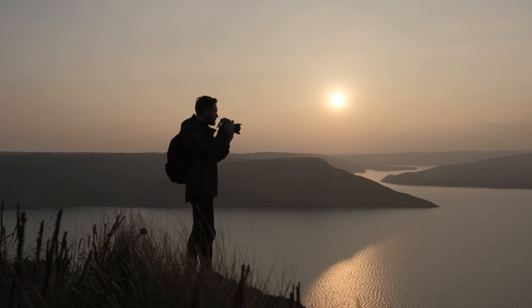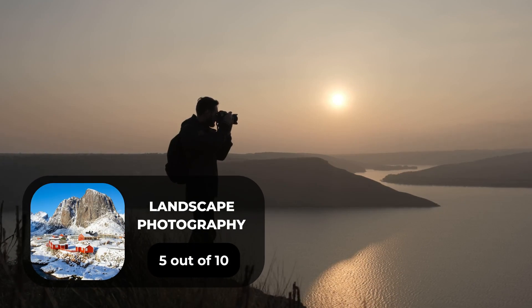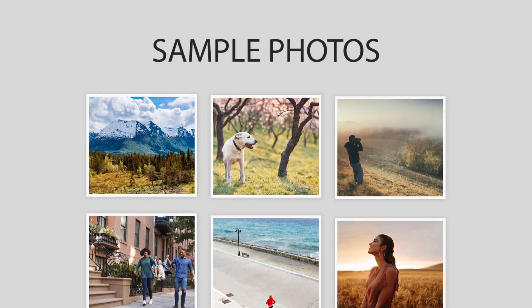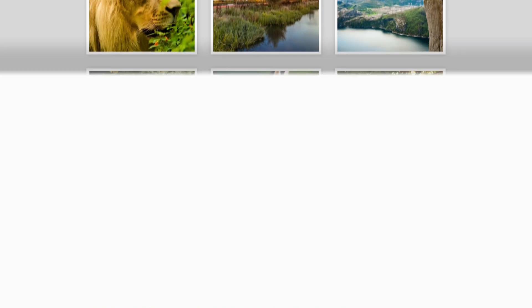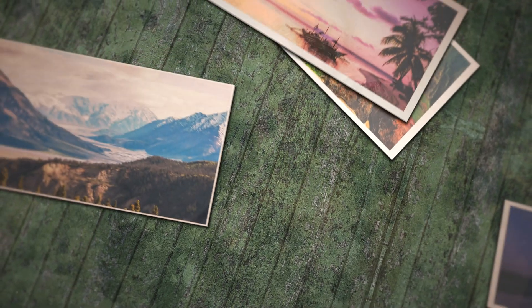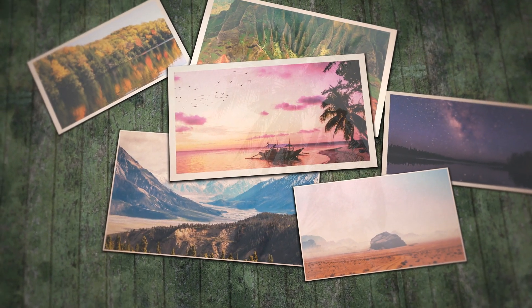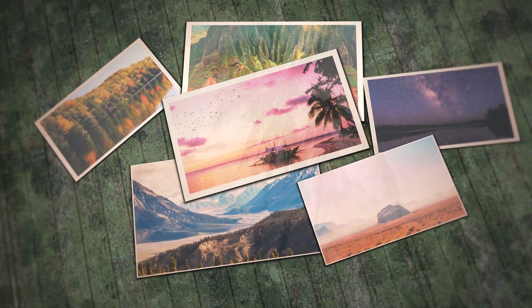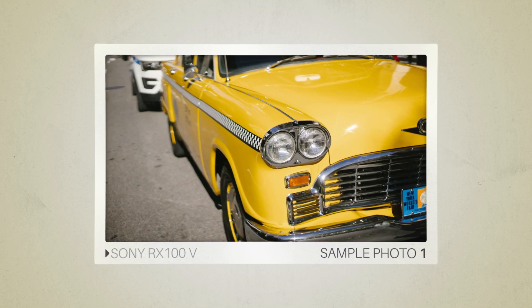Next, we will take a look at some sample photos from the Sony RX100V and the Panasonic LX100. Keep in mind that these photos have editing done to them, so the result from your camera might be different. Let's start with the sample photos. Here are some sample photos from the Sony RX100V.